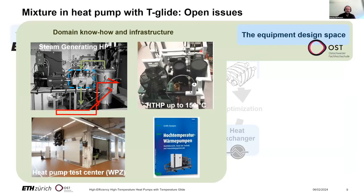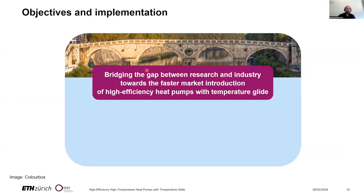In the project, we combine our molecular design approach with the outstanding expertise of Eastern Swiss University in practical aspects of heat pumps and experimental testing. In the end, we play a kind of ping-pong: model-based mixture design, then experimental testing, model improvement, again testing, and finally demonstration of feasibility and benefits. Together we aim to bridge the gap between research and industry towards faster market introduction of high efficiency heat pumps with temperature glide.